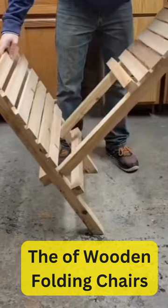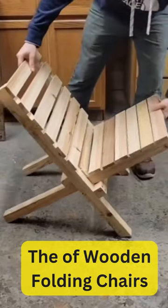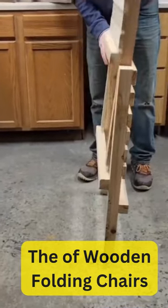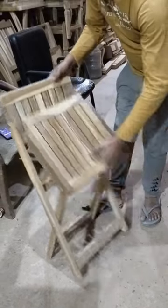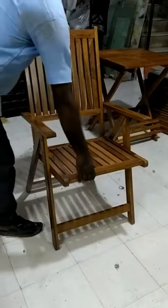Wooden folding chairs are designed to be collapsible, allowing them to be easily folded and stored when not in use. This space-saving feature makes them ideal for small living spaces, apartments, or venues where storage space is limited. Unlike traditional dining chairs or armchairs, folding chairs are lightweight and easy to transport.